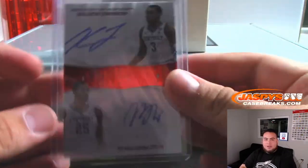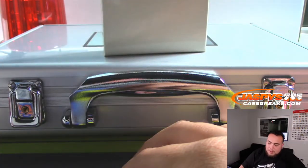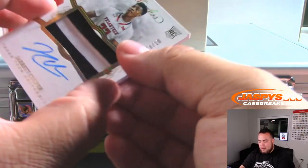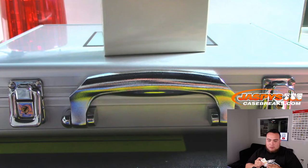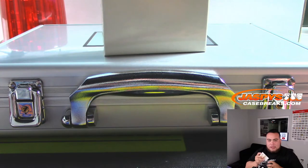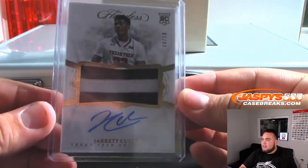This was a game I was chalking up as a loss — but they played much better than I expected though. And the last one here is a Jerry Culver, 10 out of 10 — nice patch autograph, Texas Tech University, spot 10 going to Ray. Couple 10s came out — nice. We're starting to see some case hits as well guys.